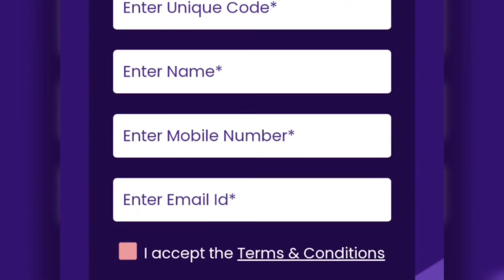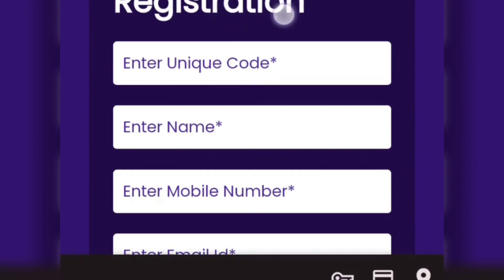You can click on the language and get started. You can also fill in personal information like name, mobile number, email address. You can also scan a QR code or enter a unique code.